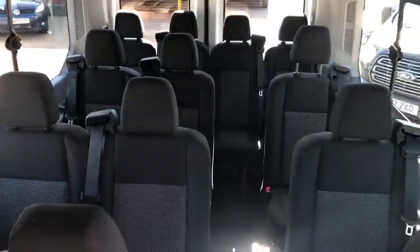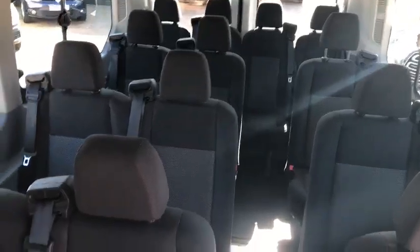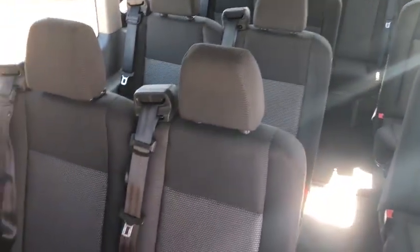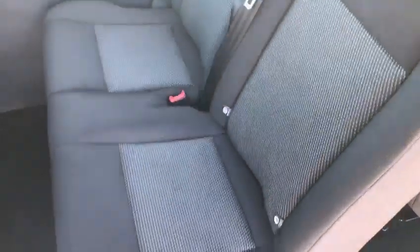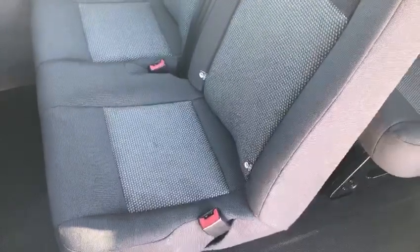Full 17 seats including driver. Fully adjustable seatbelts on all the seats, and you have a nice fixture fitting on this front one here.